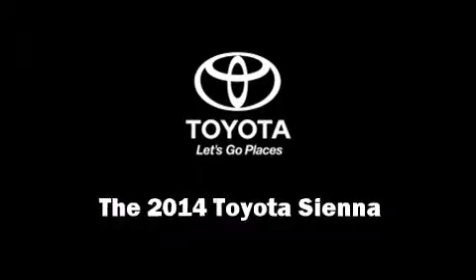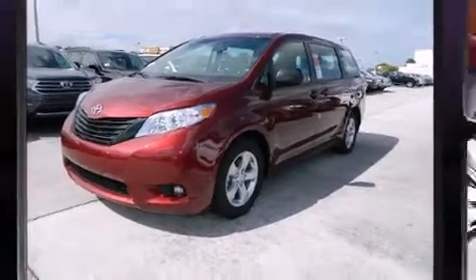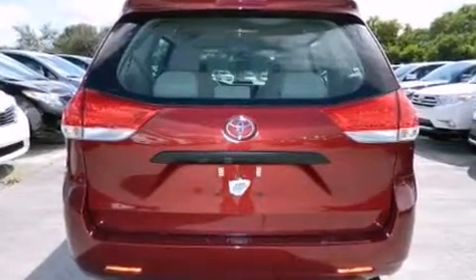Discerning drivers will appreciate the 2014 Toyota Sienna. A 3.5-liter V6 engine pairs with a sophisticated 6-speed automatic transmission, providing a spirited yet composed ride and drive.